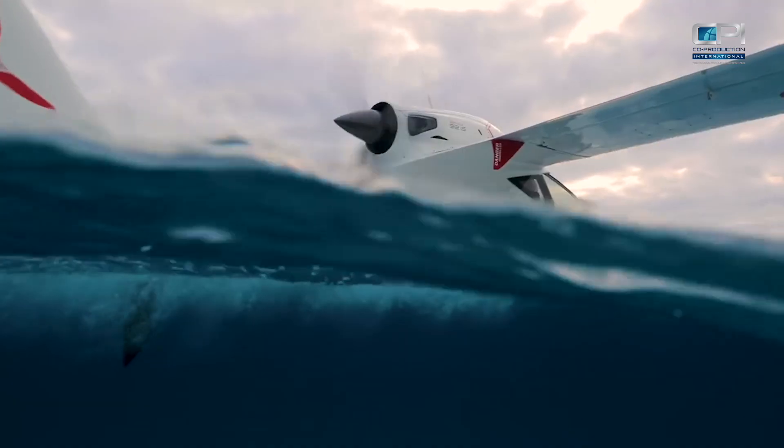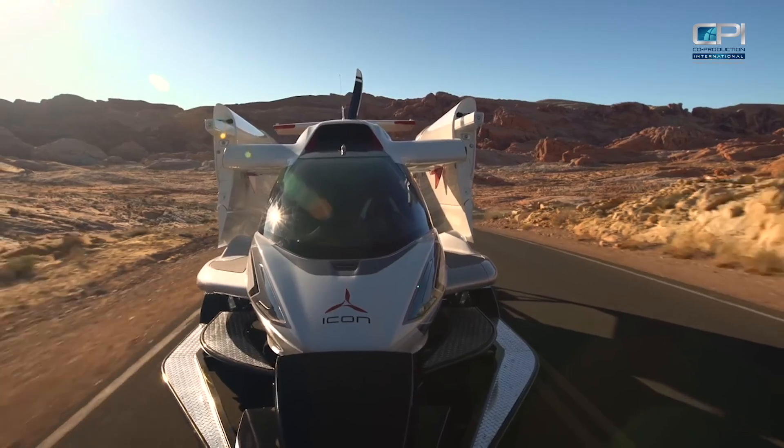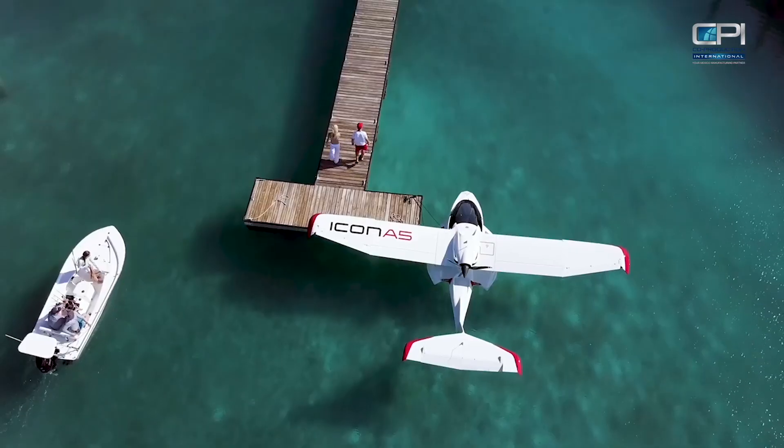My name is Jason Courtney. I'm the Manufacturing Engineering Manager for ICON Tijuana. We're here at our manufacturing facility in Tijuana, Mexico. We've been here for approximately four years.